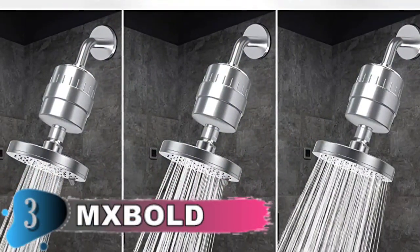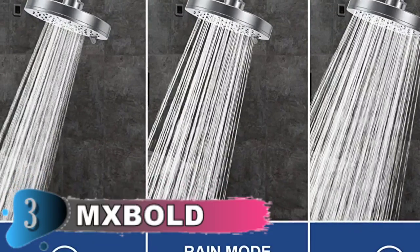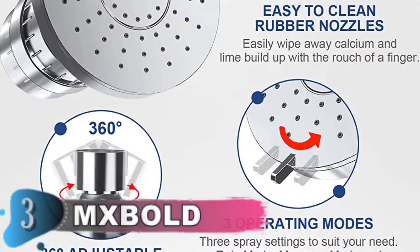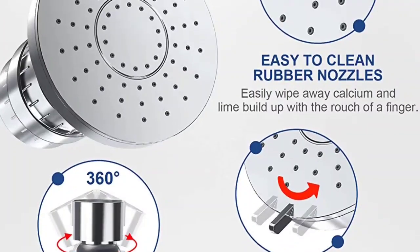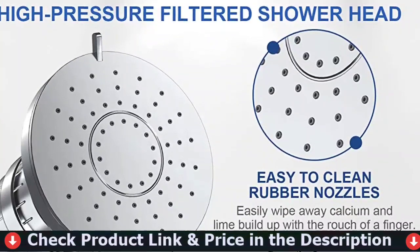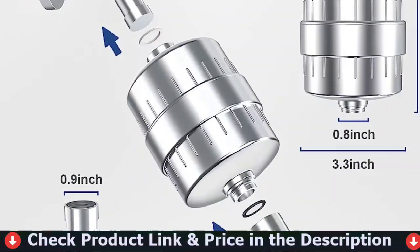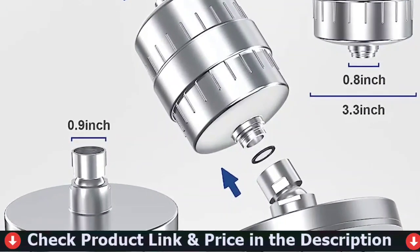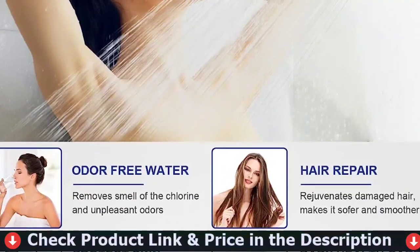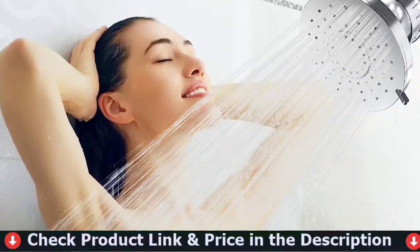The 20-stage filter makes use of KDF-55, alkaline ceramic balls, activated carbon, calcium sulfide and other filtering substances, which effectively eliminate harmful substances like heavy metals, chlorine, undesirable odors and impurities, and prevent scale buildup. The high-pressure filtered shower head connects with a solid rotating ball design so you can easily adjust its direction or angle. It adopts an advanced double-stage water flow supercharging design. As water flows through the silicone nozzle, the tiny nozzle track increases the pressure to create an intense rain experience.